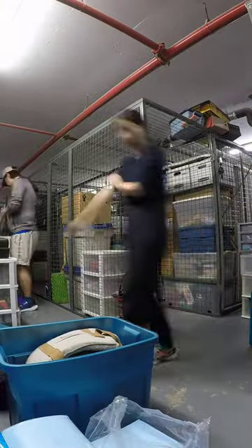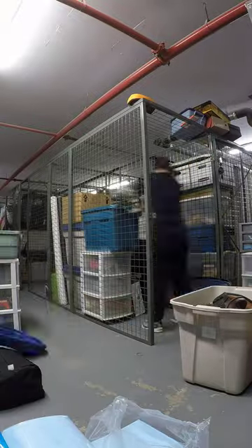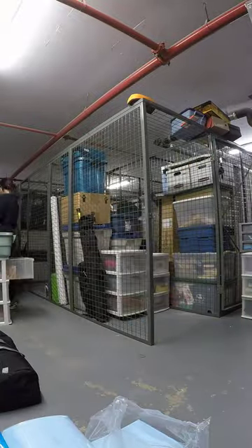Our locker is still very full, especially since we didn't put everything back in the best configuration so there's a bit of wasted space, but everything is more organized with like items being stored together.